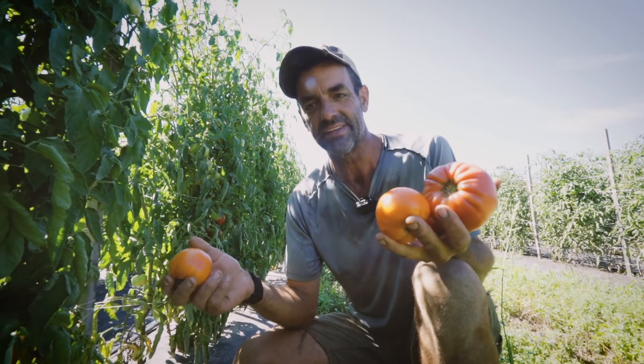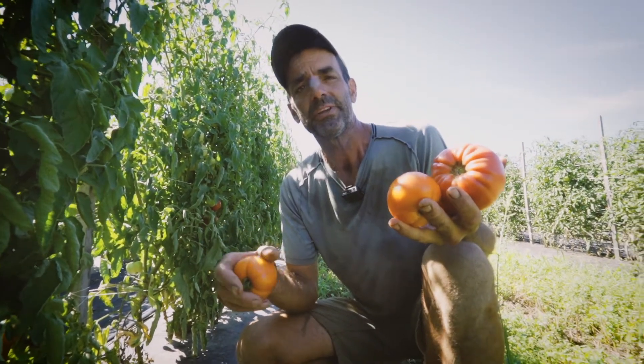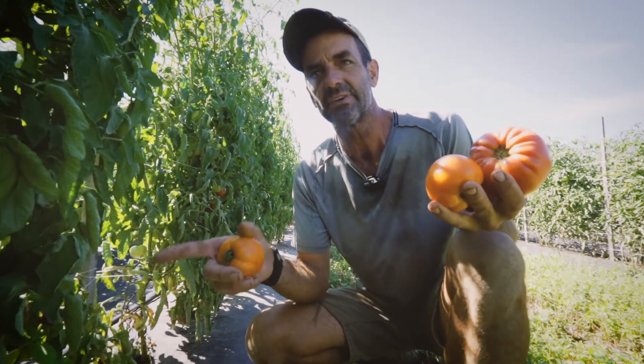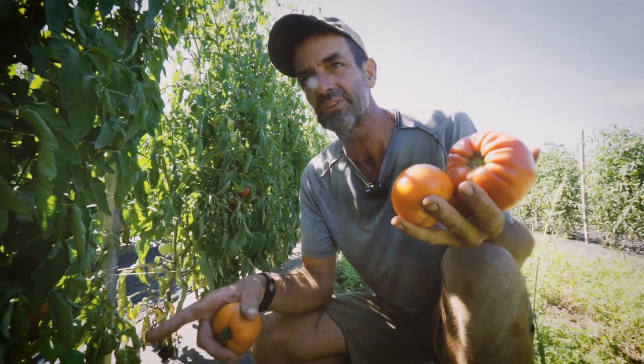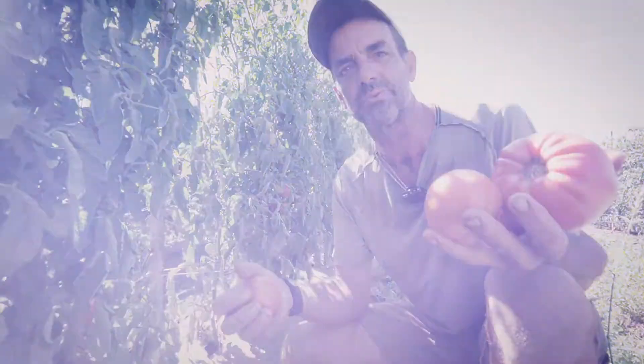You can purchase these tomatoes. We do the Scotch Plains Farmers Market on Saturdays, Summit Farmers Market on Sundays, the Princeton Farmers Market on Thursdays, and we're open here at the farm Tuesdays and Thursdays as well.